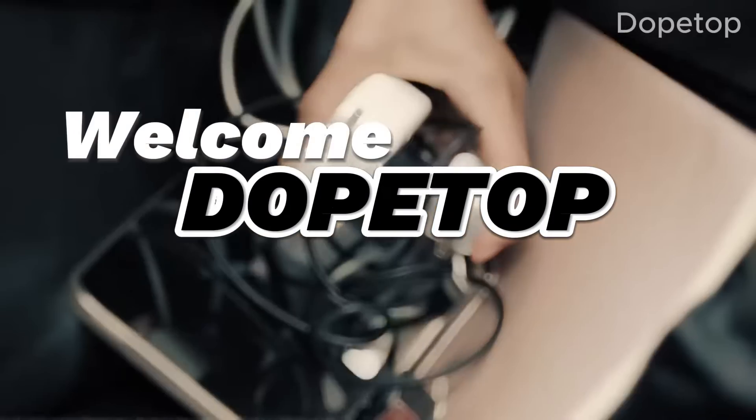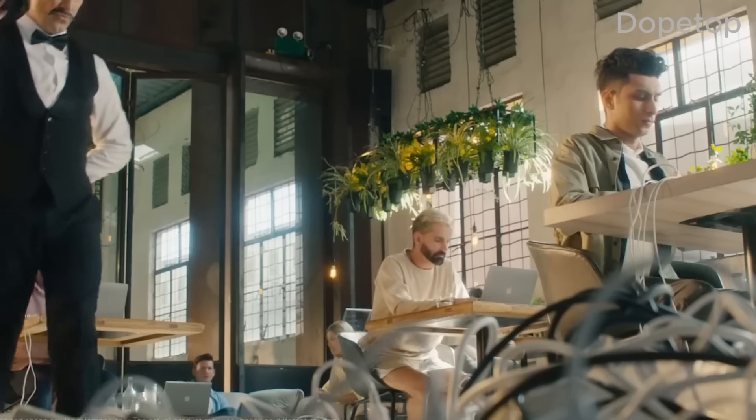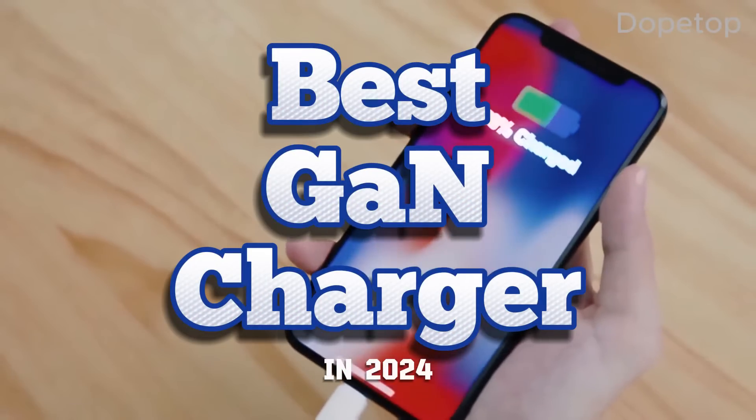Welcome back to our channel, DopeTop. If you're tired of slow charging and bulky chargers, you've come to the right place. In today's video, we'll be showcasing the best GAN chargers you should buy in 2024.